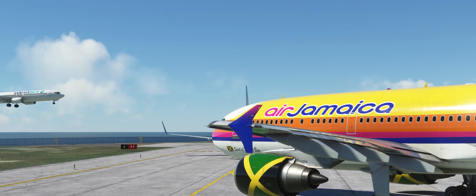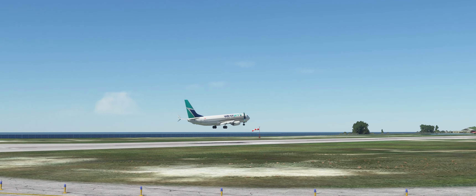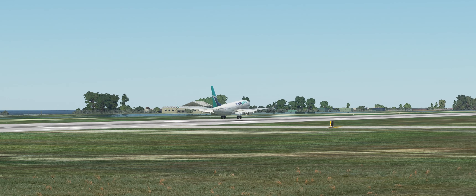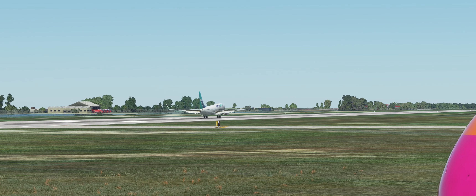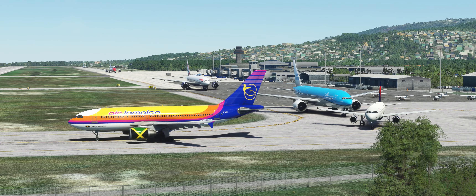Line up runway 07. KLM 229 ready to taxi. KLM 704, turn right heading 140. Right heading 140, KLM 7040. KLM 229, activate echo, ALF, HV, runway 12.